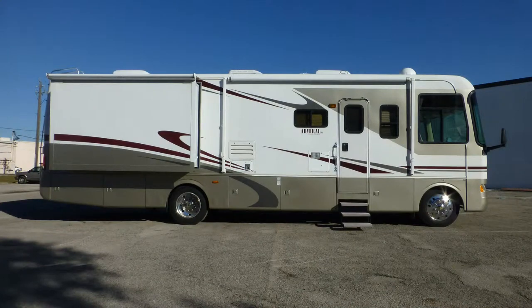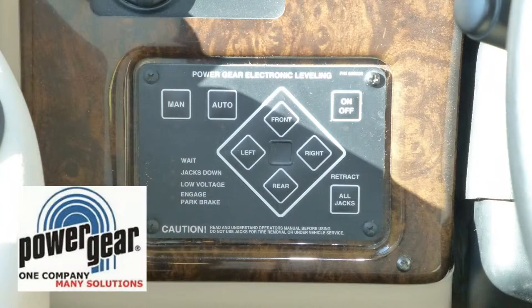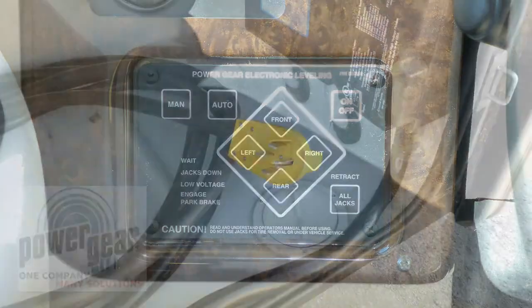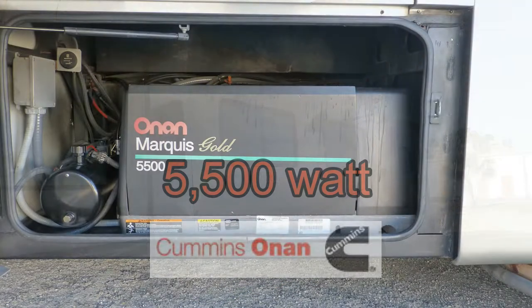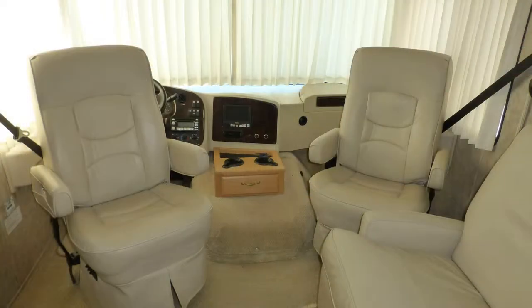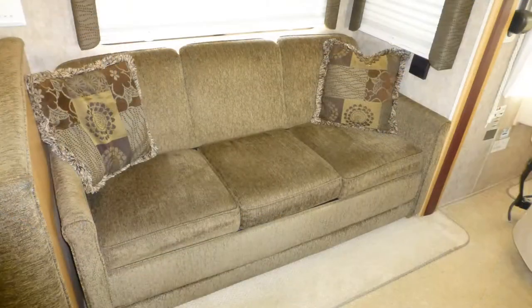Once you arrive at your destination, leveling your coach is easy with the automatic leveling system. Connect to campground power or turn on the onboard generator, extend the slides, draw the privacy curtains, spin the captain's chairs, and camp in style.